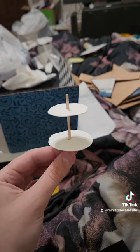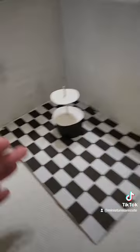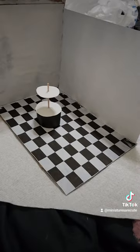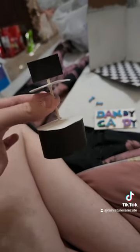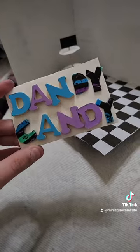I mainly made it out of cardstock. I also did start working on the sign — I made it mostly out of these wooden letters that I had and then painted them. I'm happy with it so far, let me know what y'all think.